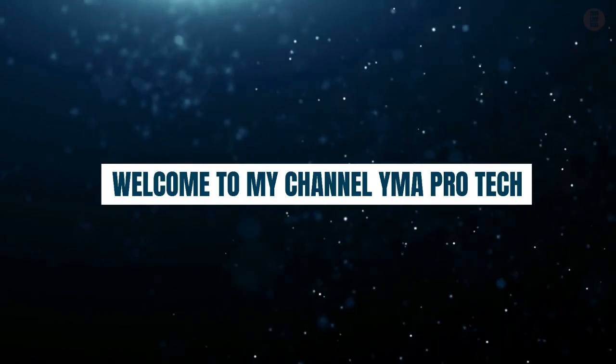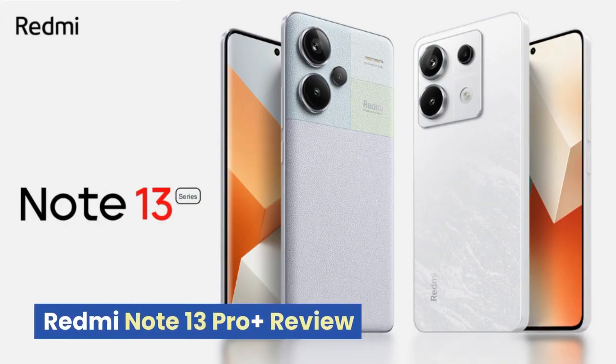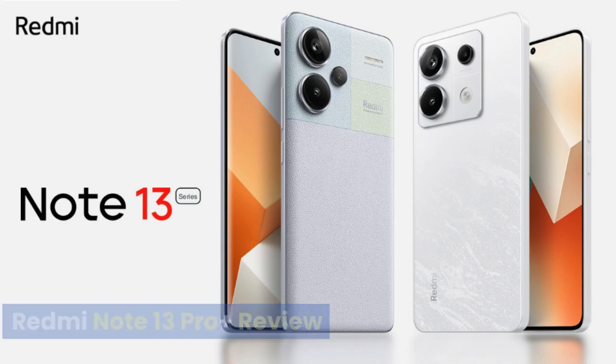Welcome to my channel YMA Pro Tech. Redmi Note 13 Pro Plus Review.